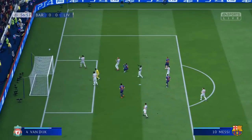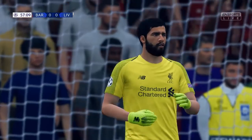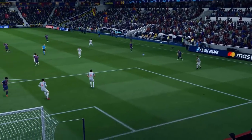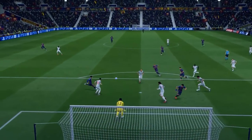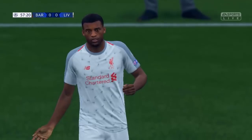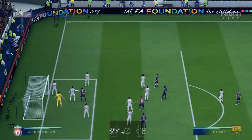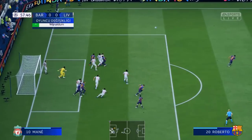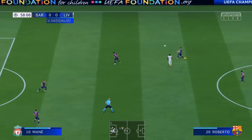What an effort, and some good work there from the keeper. And that's going to lead to a corner. Swung right into the box there. Oh, he's got that well out of danger.